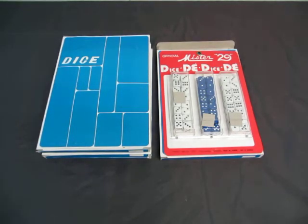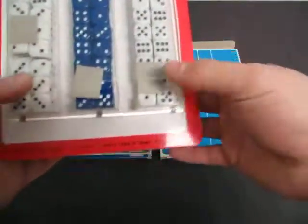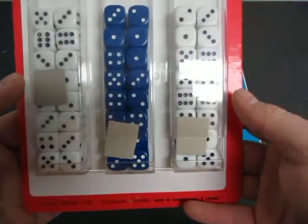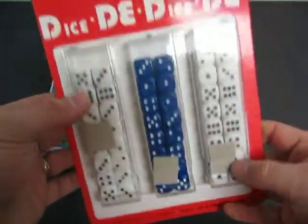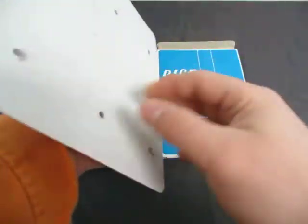We have a lot of four official Mr. 29 dice. So you have four boxes. This is the one out of the box of dice. They're white and blue dice. They're like for a retail display, so you hang them up. And it's from Ryko Sales in Vancouver.